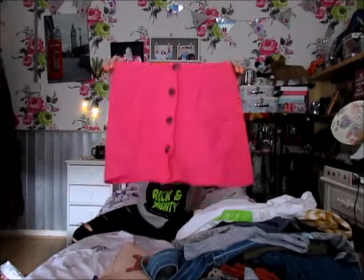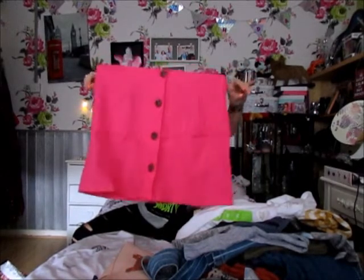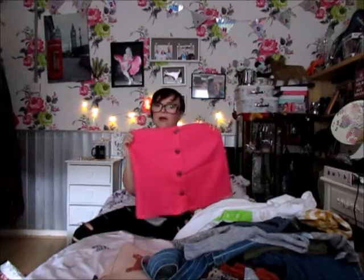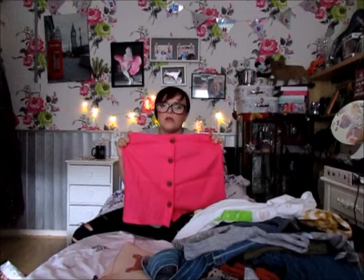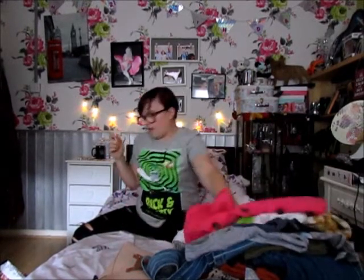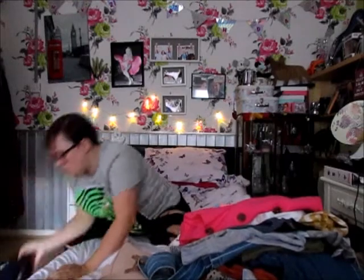I also picked up this little pink skirt that I thought would be nice in the summer with t-shirts and Converse. It was £3 in the sale — even if I don't wear it, it was three quid, so I just took it anyway.